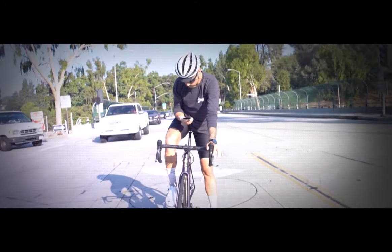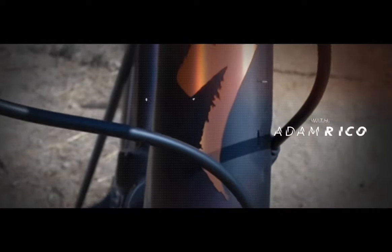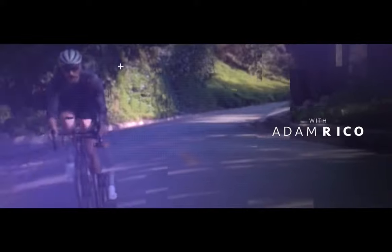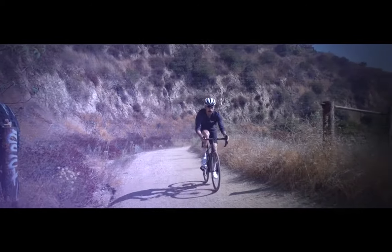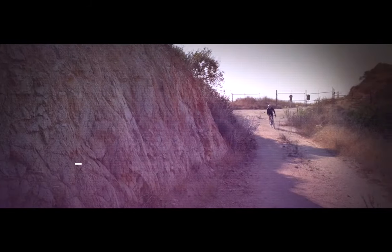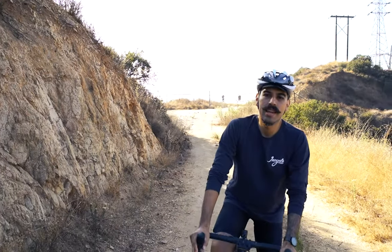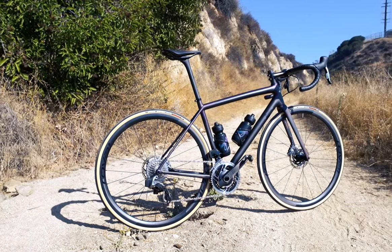I've always gravitated towards unique bicycles, and this is one that I knew I wanted before I'd ever even heard of it. I'm Rico with Thin Cycle Bikes, and this is my new favorite bike, the Specialized Athos.